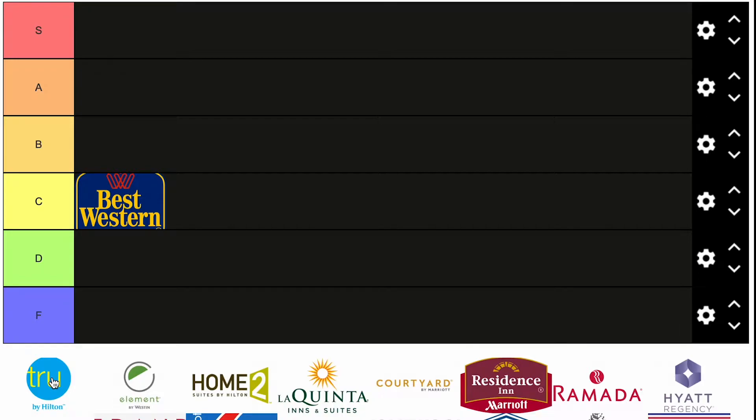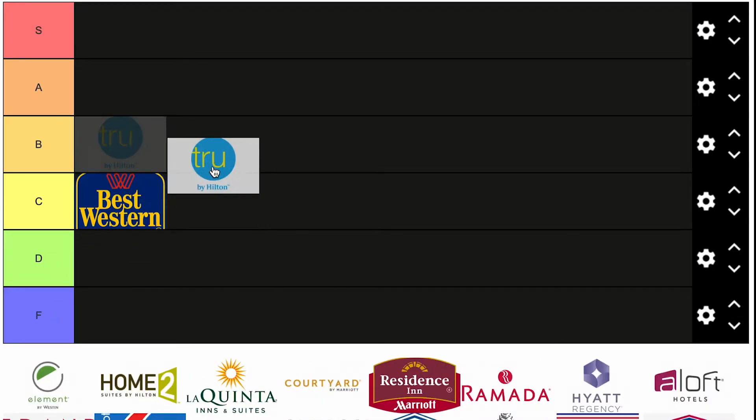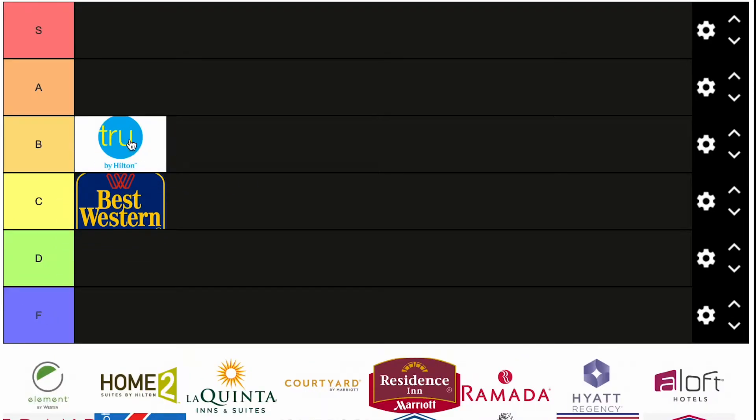Tru by Hilton. This is budget done right, I think. Hilton's doing a really good thing with the Tru brand. I'm going to go ahead and put them in B. I know it's controversial — B is where you'd expect to see big Marriott brands, but I think Hilton's got a good thing going here. Most of the hotels are brand new. Talk to me in 10 years when these are a little dated, but for now it's B tier, which is pretty good for a budget brand.